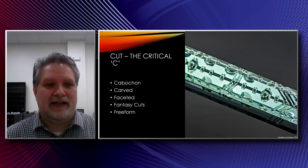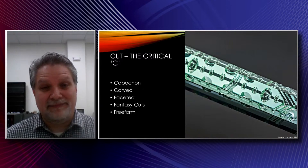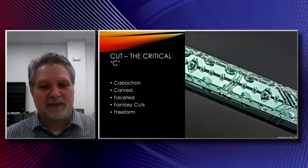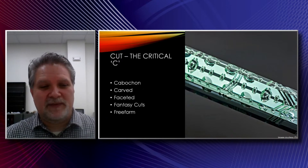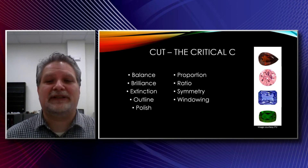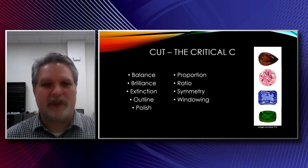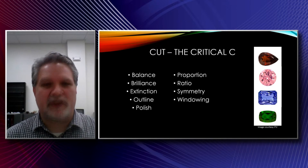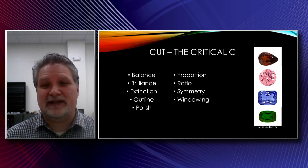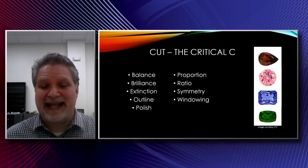Then we move on to cut — the critical C, because this is one that a lot of people can really be critical on. It's the one that is basically done by man. Everything else just comes out of the ground and can be slightly enhanced, but the cut is all down to what we ourselves do to the gem. You have cabochons, carved gems, faceted, fantasy cut, freeform — just so many options for collecting by cut. When looking at cut gemstones, things that are important: brilliance of the stone, which is how much light comes back to the eye. Typically you want to see as much color as possible. A highly brilliant stone giving you lots of color on the face is where you want to go. The top stone shown is a little dark, so not much brilliance — that gemstone is showing a lot of extinction, meaning the light's going out the bottom of the gem and not returning to the eye.